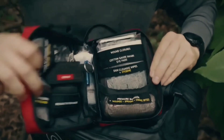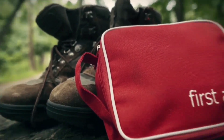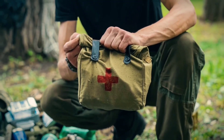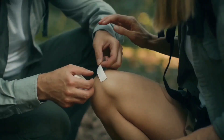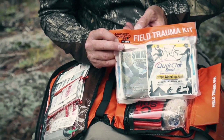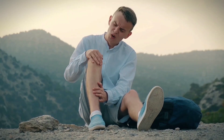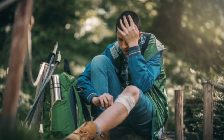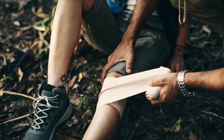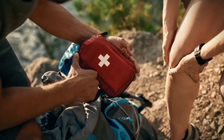Item 4 – First Aid Kit. Safety is the cornerstone of survival, and a comprehensive first aid kit is your silent guardian. Packed with an assortment of bandages, antiseptics, pain relievers, and medical instruments, this kit acts as your frontline defense against injuries and illnesses. Whether attending to minor cuts or more serious wounds, your first aid kit equips you with the tools needed to address medical needs in the field.